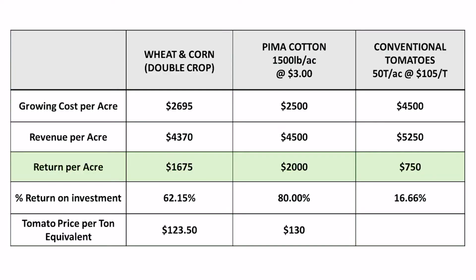I would like to leave you with this: for the tomato price to be anywhere near competitive to competing crops, as of today the industry would need to see a price to the grower no less than $130 per ton for maximum return. However, keep in mind that this price would be just to match competing crops, and the risk is the highest when growing tomatoes. Therefore, a premium of over $130 per ton would most likely be required to convince a farmer to grow tomatoes this year.